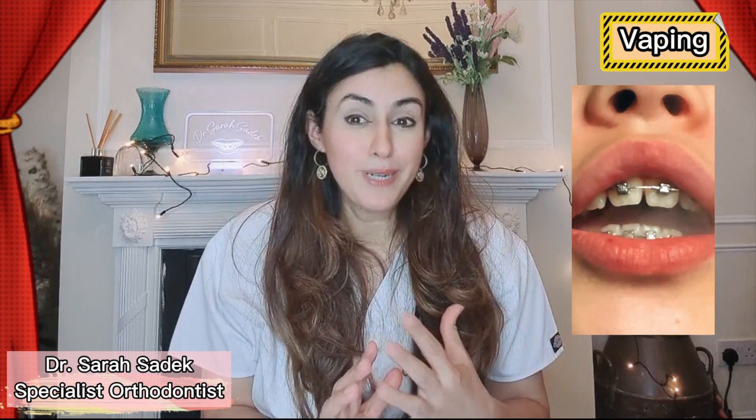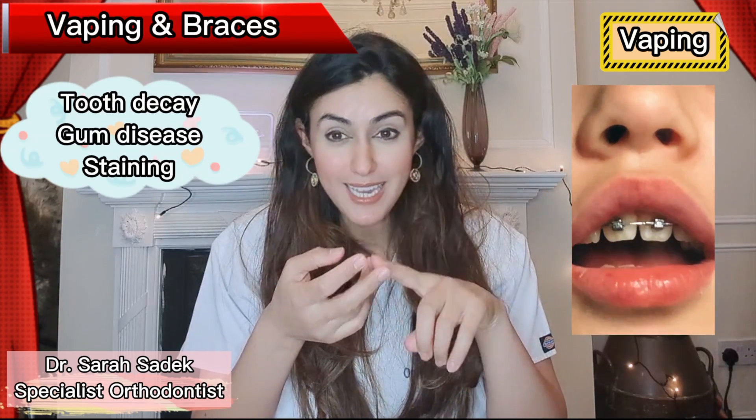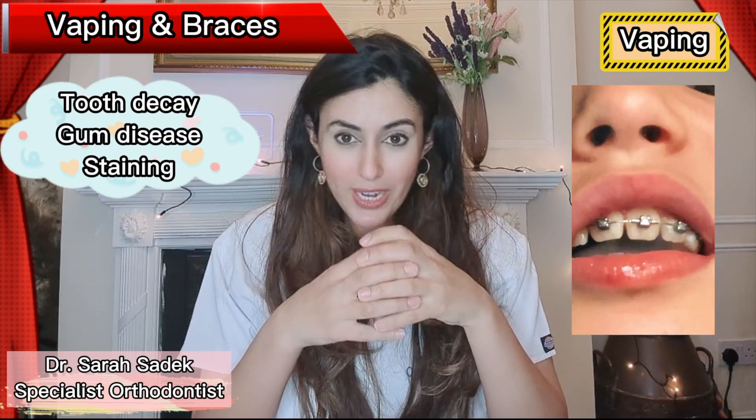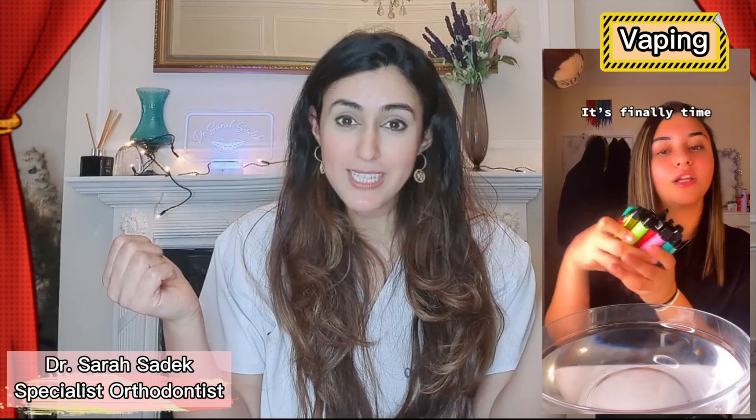And how does vaping affect braces? As discussed earlier, it can contribute to tooth decay, gum disease and staining, so it really isn't a good idea to vape while you have braces. Whilst vaping can certainly have its advantages and it does help some people, it is something that needs to be treated with caution and care.